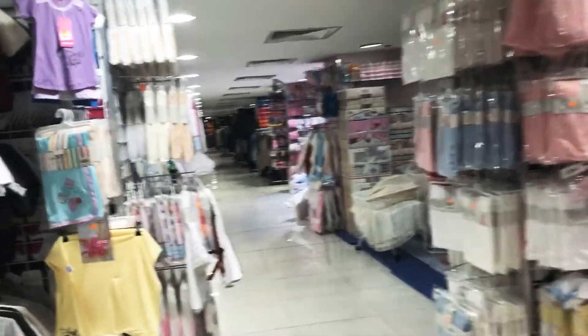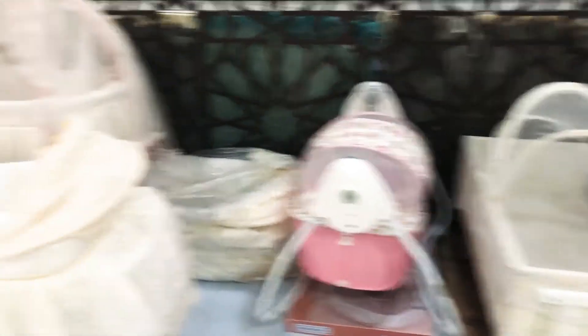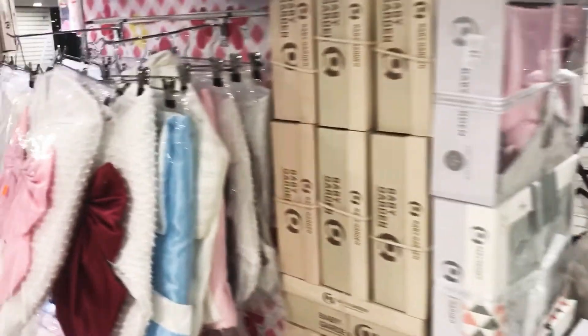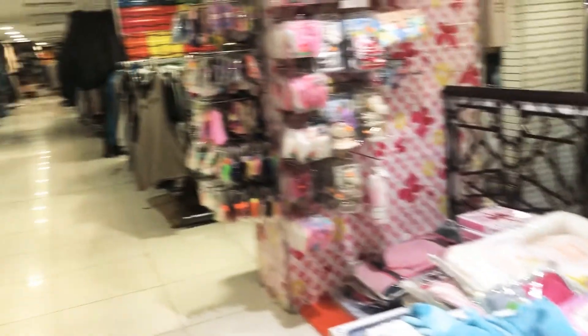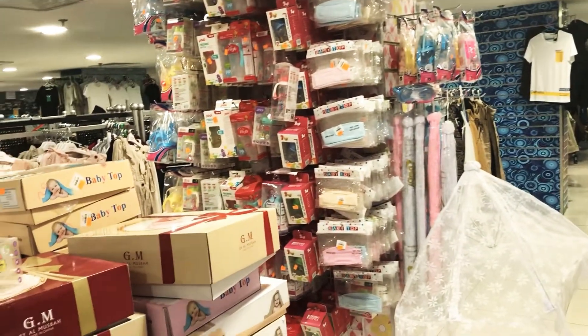These are the supplies for baby cribs, cots, sleeping beds, cradles, blankets — gifts for your newborn baby. If you want to gift someone they have all the variety for a newborn baby.